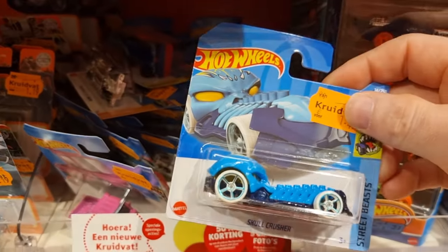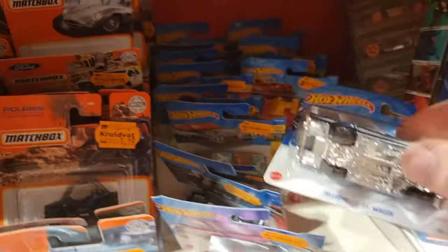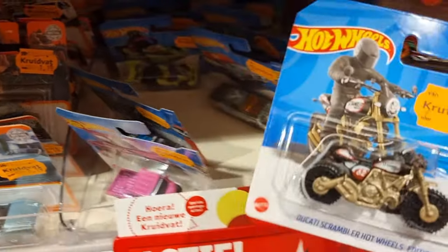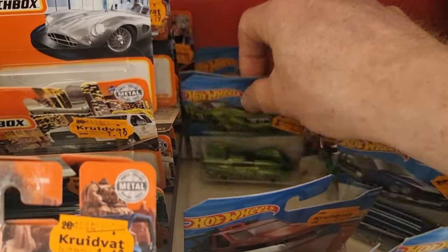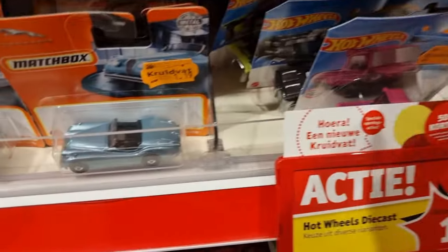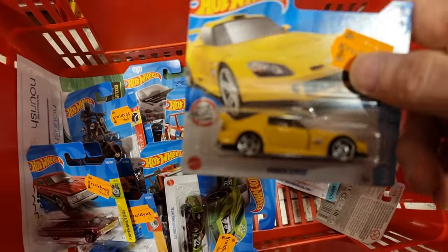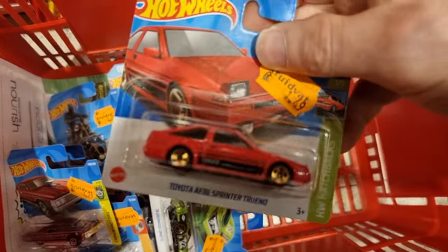Definitely going to take that one too — this is the first Kruidvat where I find the Supra. This is a little bit too much fantasy for me. The Braking Thrills. The Braking Thrills. Chevelle. Dodge Charger — also a cool one. Motorbike. This is also a nice one — definitely going to take this one too, very nice casting. And another Supra, but I'm going to leave that one behind for another collector. Okay, I'm going to clean up my mess. So the only ones I'm going to take are this Supra, the Volkswagen tuned, and this Sprinter.